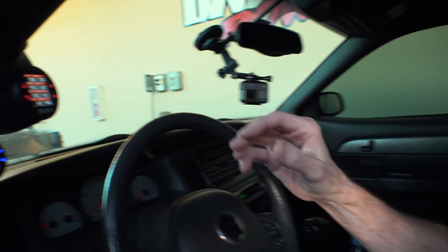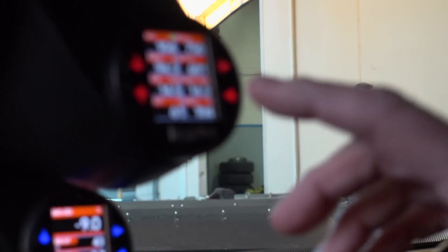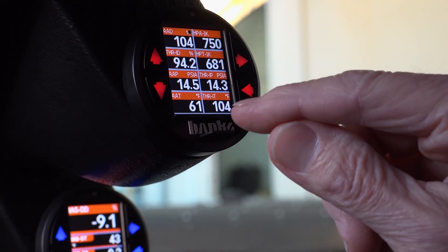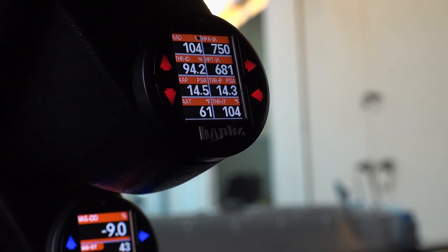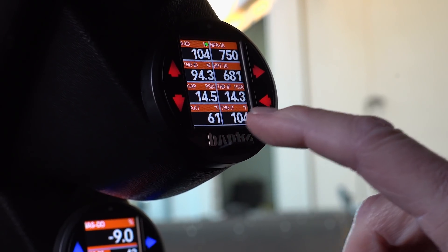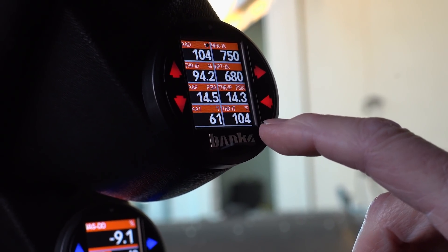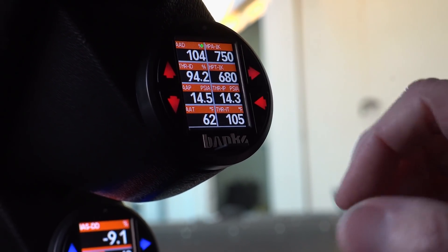I don't work on my own stuff enough, and this is shocking. I'm going to run this up, and once the cool air starts coming through the system — the air outside right now is 61 degrees, the air at the throttle is 104 — I've got quite a drop in air density.